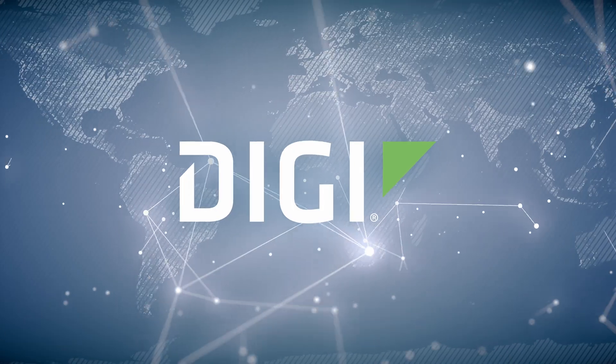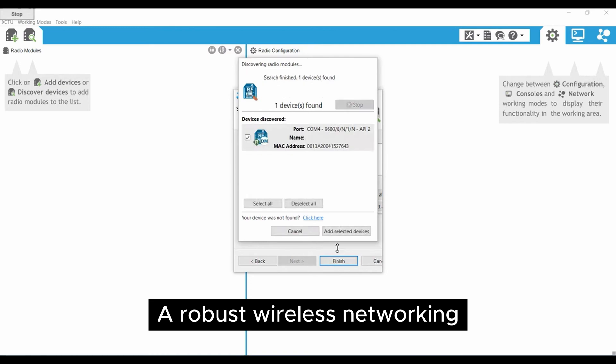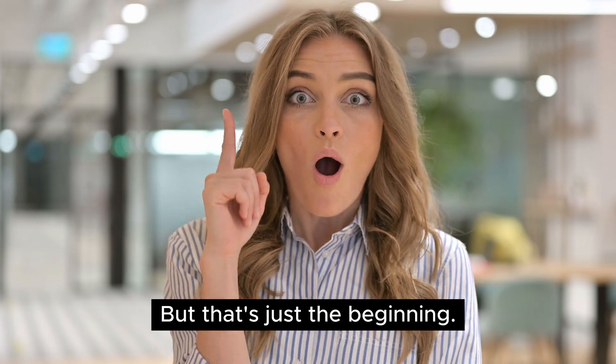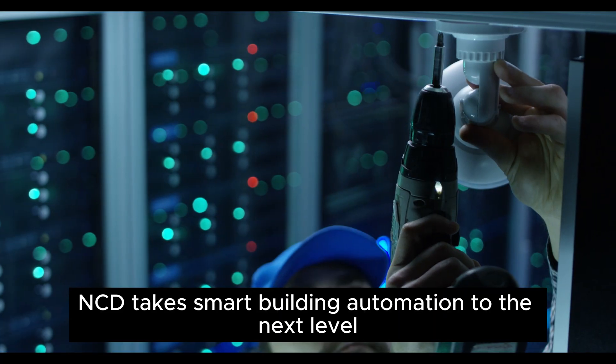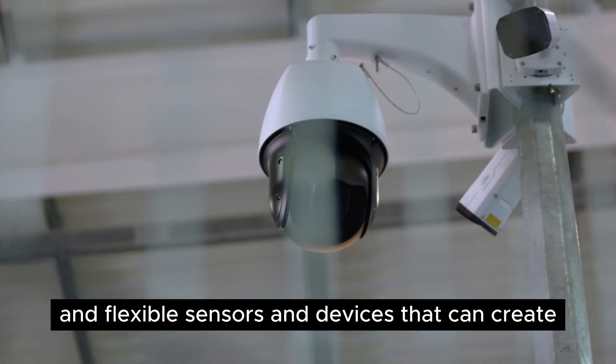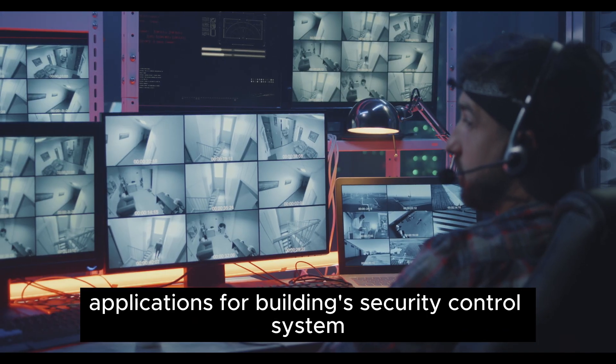How do we do it? We leverage the power of DG Mesh, a robust wireless networking protocol that offers unparalleled advantages. But that's just the beginning. NCD takes smart building automation to the next level with our highly efficient and flexible sensors and devices that can create applications for building security control systems.